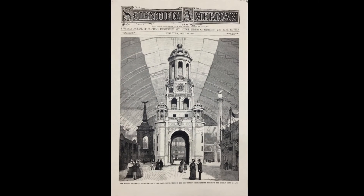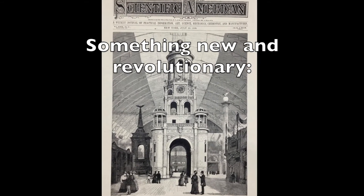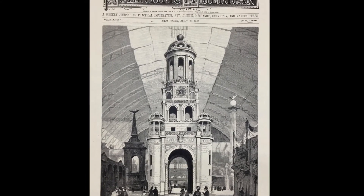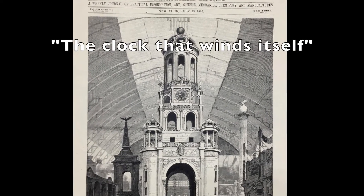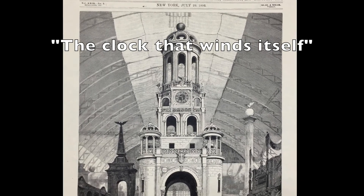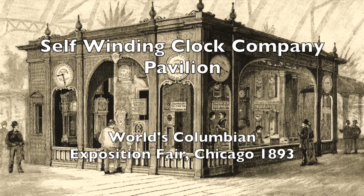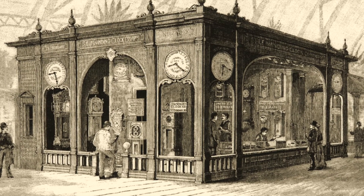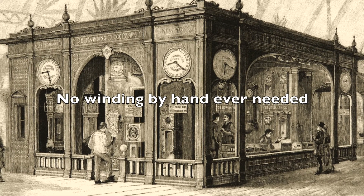The idea of a clock electrically rewinding itself was revolutionary, but how do you inform the public? The Self-Winding Clock Company chose to install an elaborate synchronized electric clock system at the 1893 Chicago World's Fair — the perfect place to publicize the clock that winds itself. Their pavilion had many types of clocks, from elegant massive clocks to simple small clocks. Every clock was fitted with an electric motor to automatically rewind the mainspring. No winding by hand ever needed.